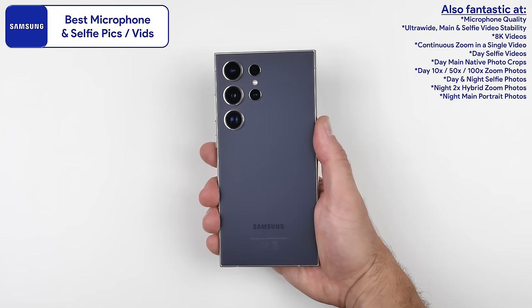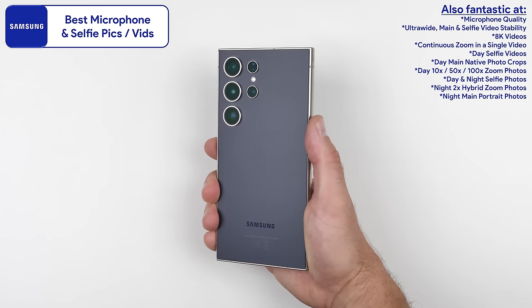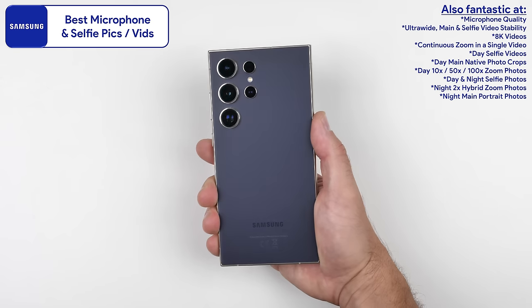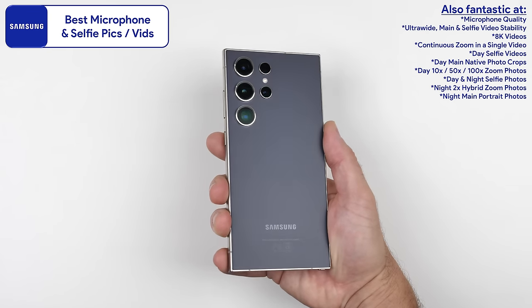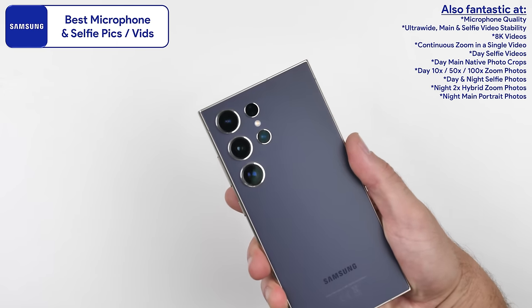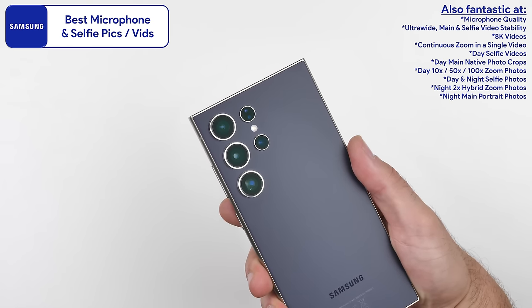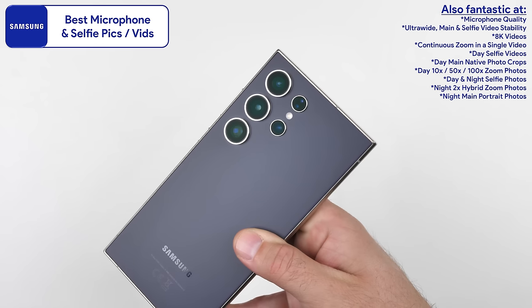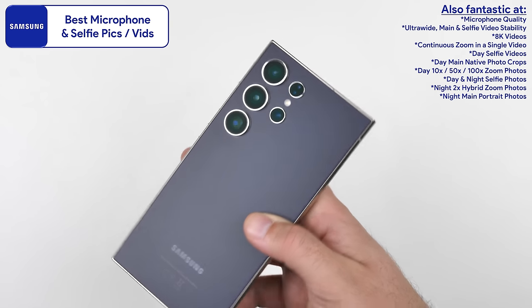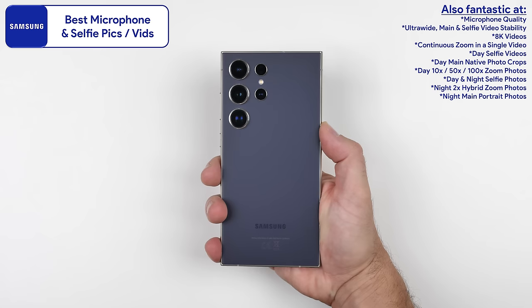The Galaxy S24 Ultra fills that focal length gap with a slightly outdated 3x telephoto camera, and while its new 5x periscope is great, it's not quite on the level of the competition, even with the latest software updates. That said, Samsung has done wonders with their microphone this year, and it's still the best phone for selfie photos and videos. It takes the best 8K videos, now utilizing the new periscope sensor, and its continuous zoom performance in a single video is in a league of its own.